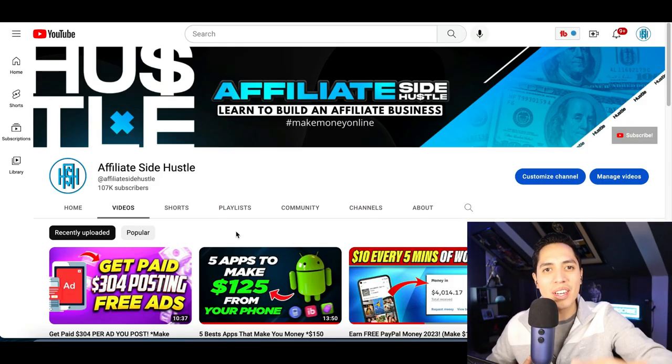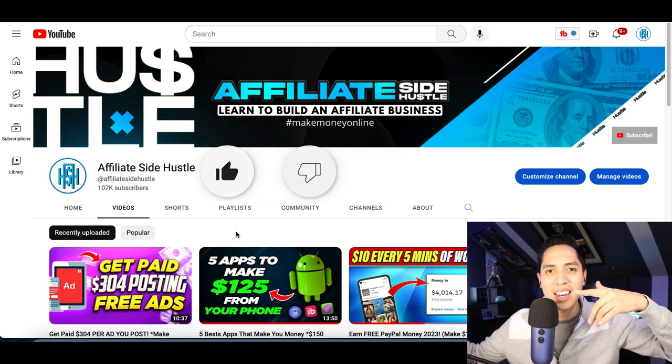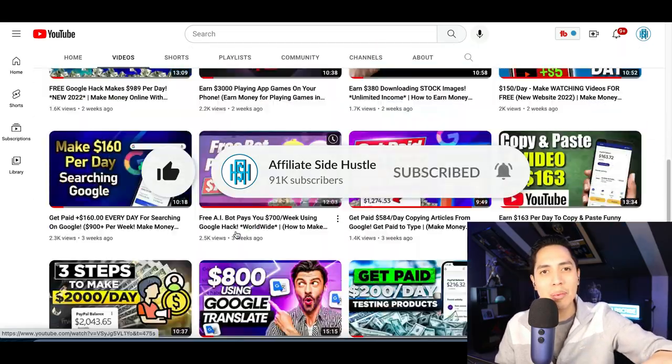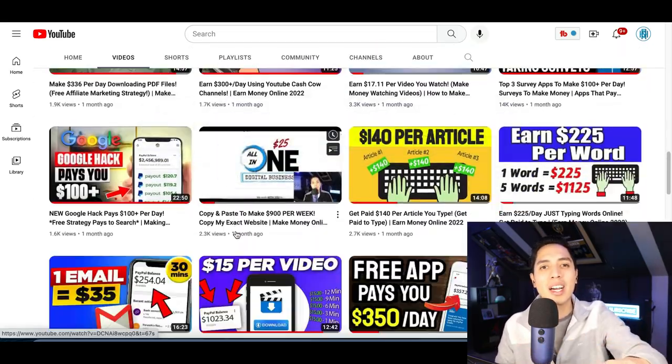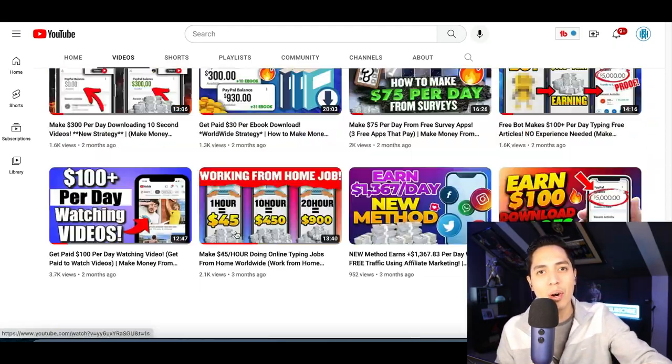Alright guys, that's going to be it for this video. If you enjoyed the content and got some value from it, make sure you hit that like and subscribe button so I can notify you every time I drop a money-making video. And check out my description down below for more videos like this and more ways to start making money.